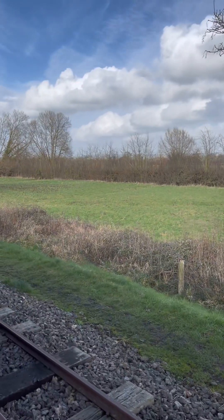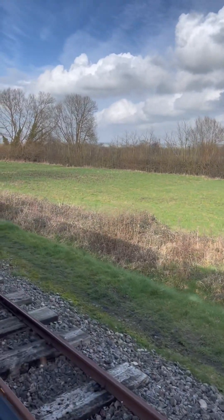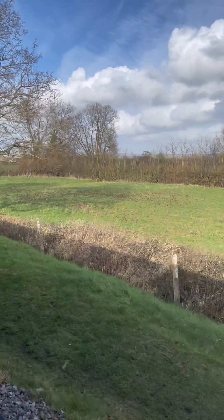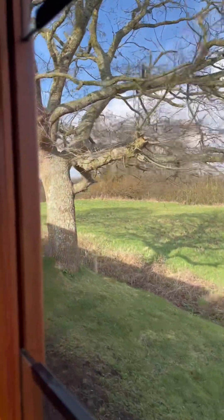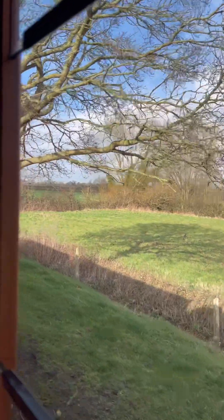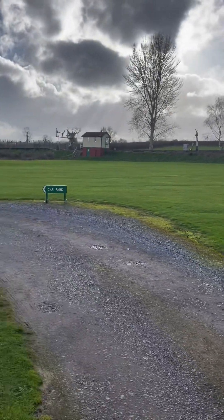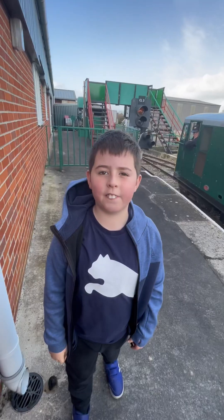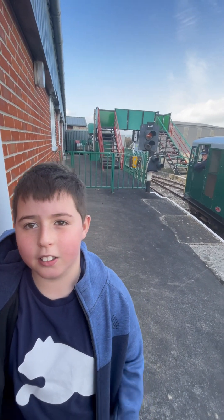We are now leaving Park Lane. Thank you for watching this video — this is a small railway and I'm going to link their website down below. Bye.